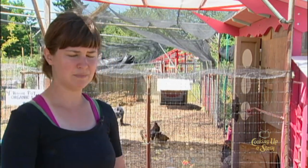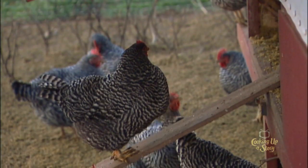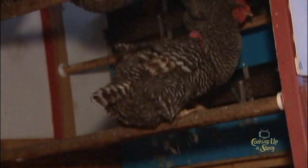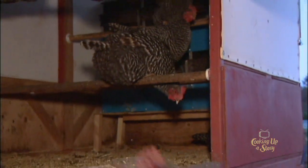And you want to make sure that something can't lift up your chicken house and get underneath. Thinking about safety is really important. Make sure that things are as secure as they can be, especially at night when they're sleeping — that they're locked up and a raccoon can't reach in and grab one of your chickens.